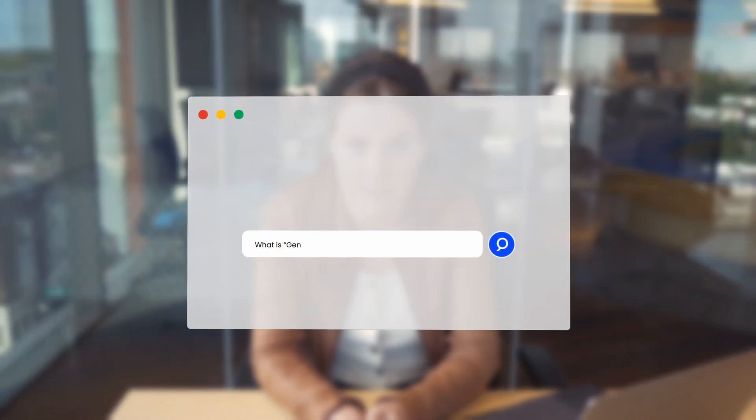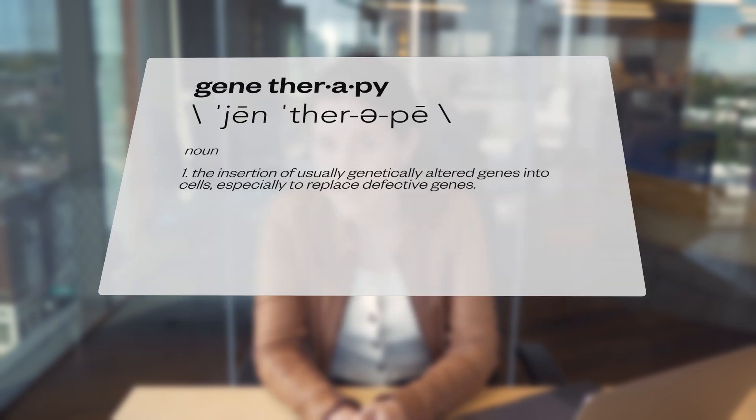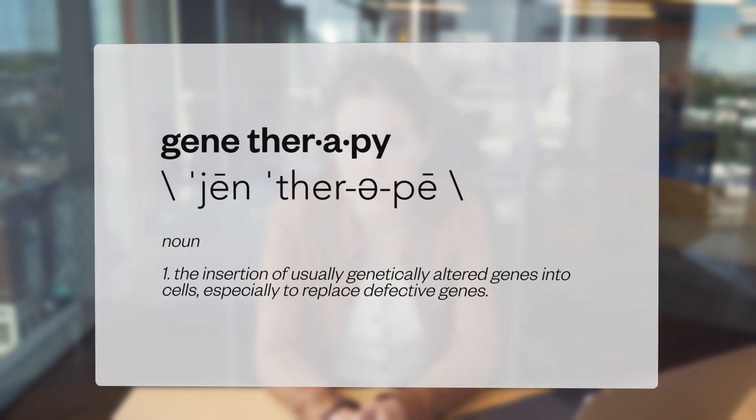Just like with the discovery of penicillin, gene therapies have the potential to cure once incurable diseases. Despite still only being at the beginning of realizing the potential of gene therapy, the concept was actually introduced back in 1970. And the first gene therapy trial for humans was performed in 1990, over 30 years ago.